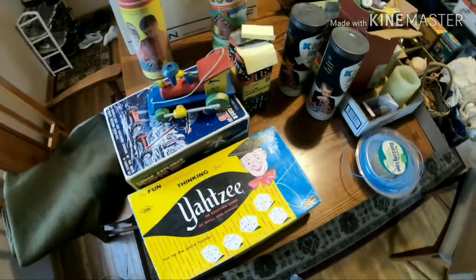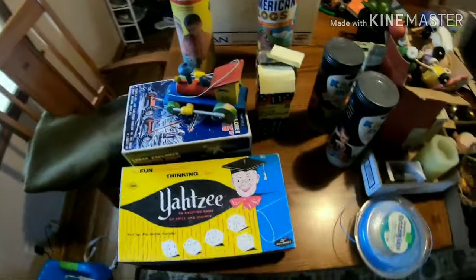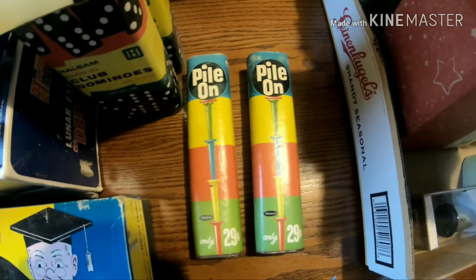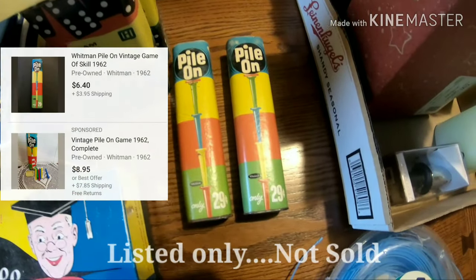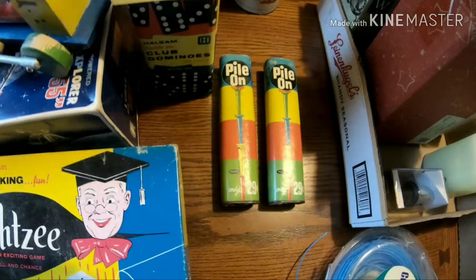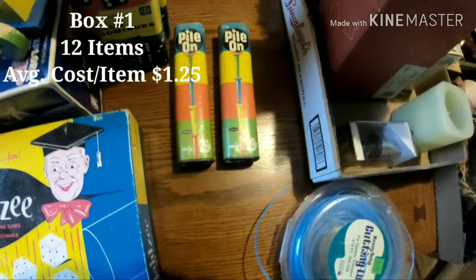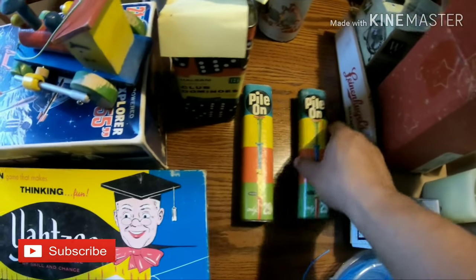So I pulled everything out of this box - we'll go through this one first. There was a total of 12 items in this box and I paid $15 for it. The average cost per item comes out to $1.25. First up there are two of these 1962 Pylon toys - they look like they were selling for about $5 to $9. One of them is missing the ball but the other one is complete.